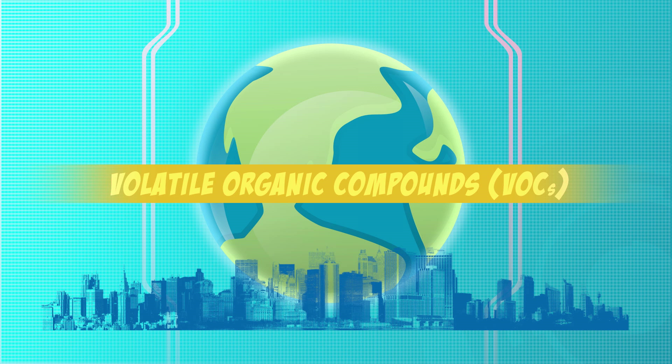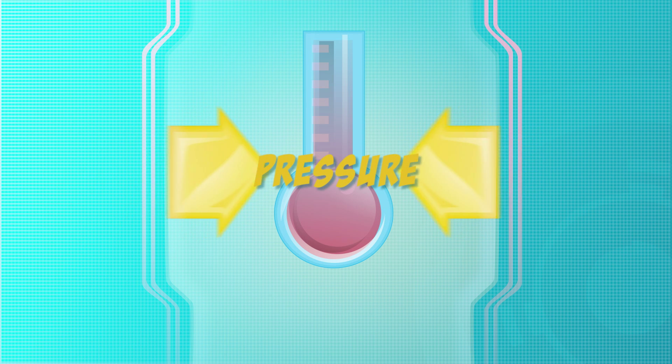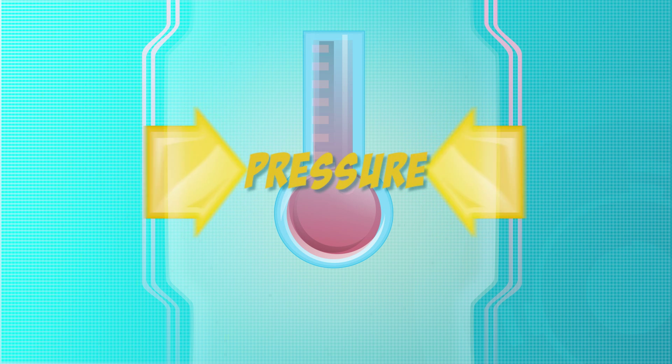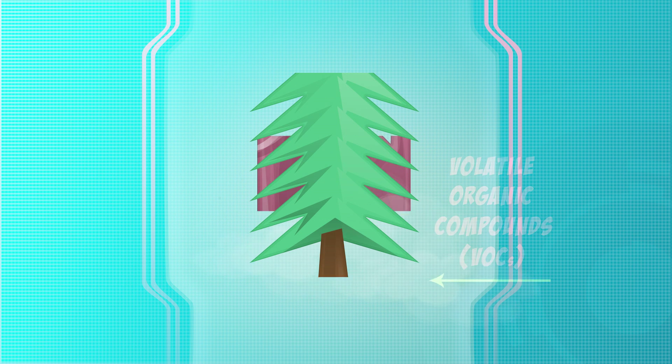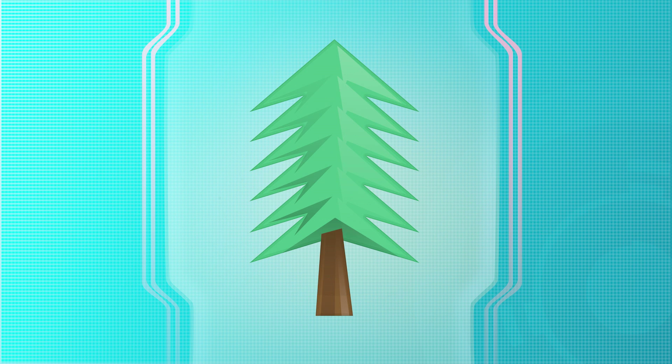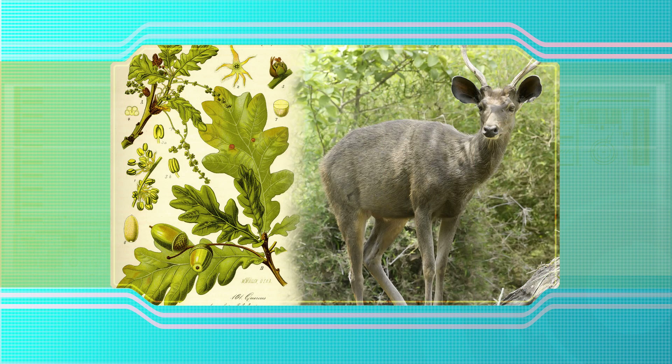VOCs are organic chemical compounds that evaporate under normal conditions of temperature and pressure. There are thousands of VOCs, including man-made sources such as gasoline fumes, and natural sources such as the pine scent from pine trees. Some of these VOCs are dangerous to human health or cause harm to the environment.